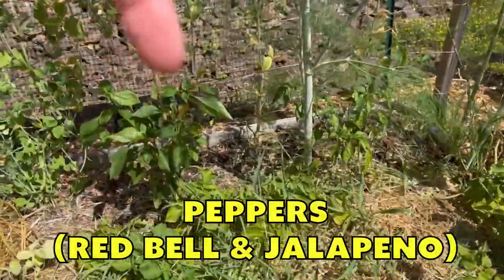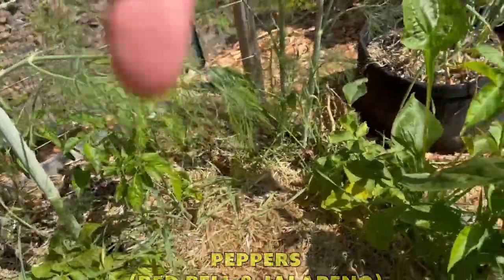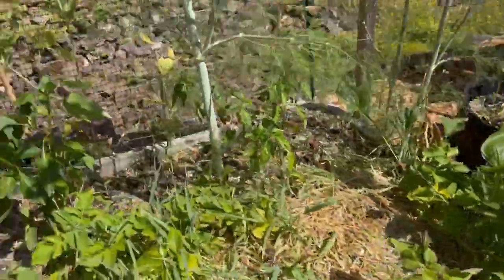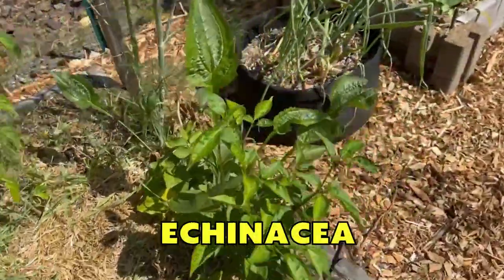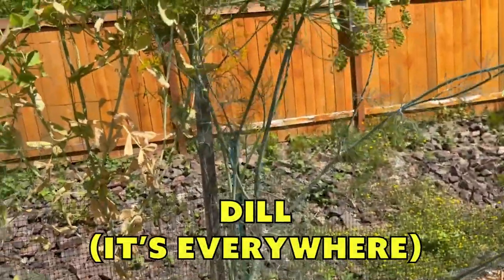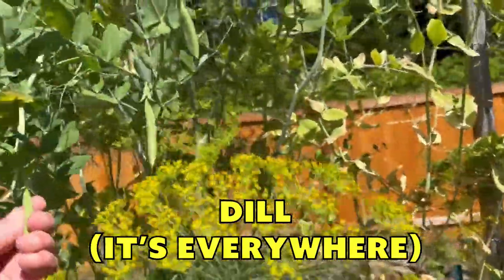There are three pepper plants — pretty sure that one's a bell pepper, you can kind of see a little pepper going there. And I'm pretty sure these two are jalapenos. There's some echinacea growing here. Dill — everywhere — I'm just not even going to mention the dill. It just grows here like crazy.